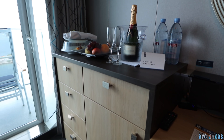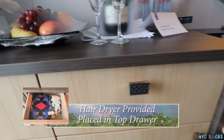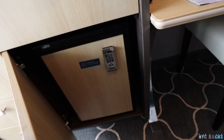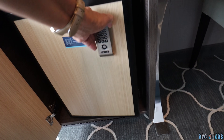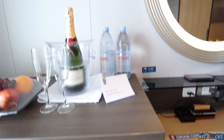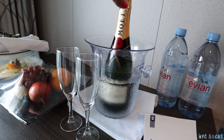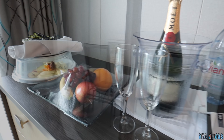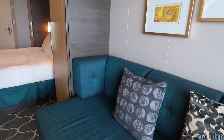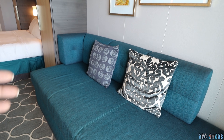Here's a dresser with drawers. Inside here you have the refrigerator — it's empty so you can put things in there. Right now I'm going to put our water in there, and if we're going to use the champagne we'll have that in a little while. And right over here we have a nice comfortable seating area with a couple of pillows where you can just chill and relax.